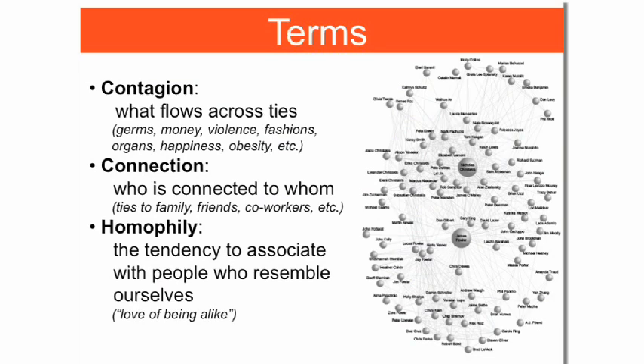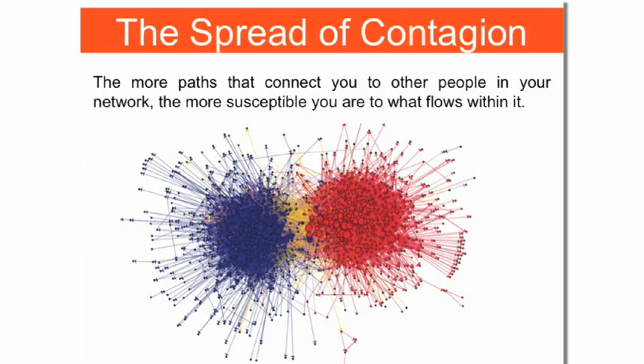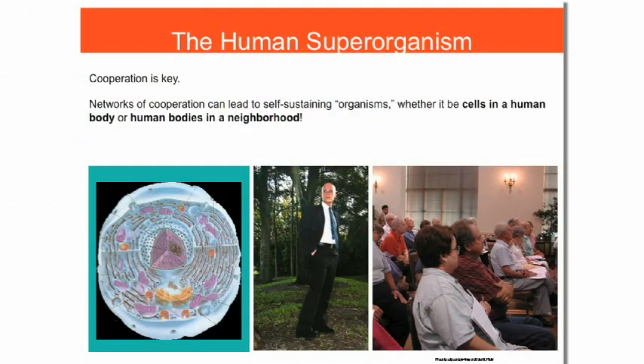We've found that all kinds of health behaviors can spread — obesity, smoking behavior, drinking behavior — a number of modifiable factors that, if we could harness the power of social networks, would help us to reverse these epidemics that have such a detrimental impact on the health of our society.